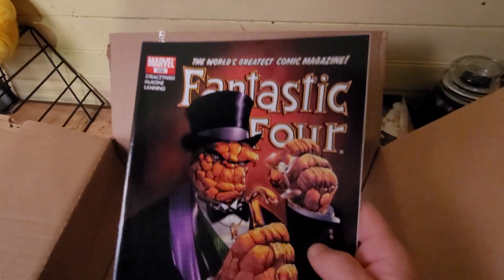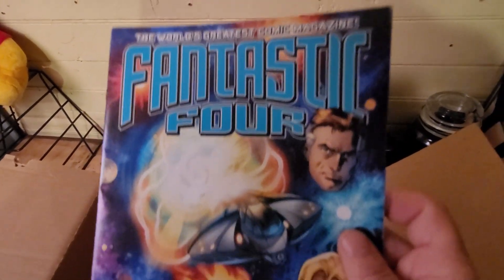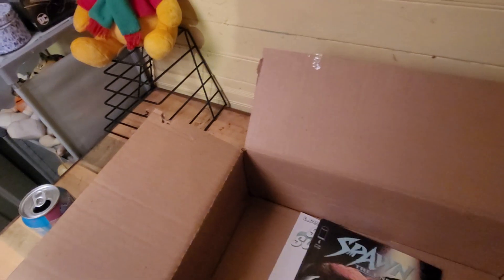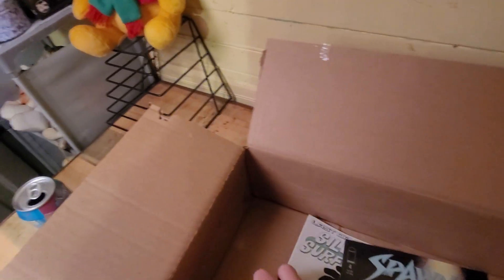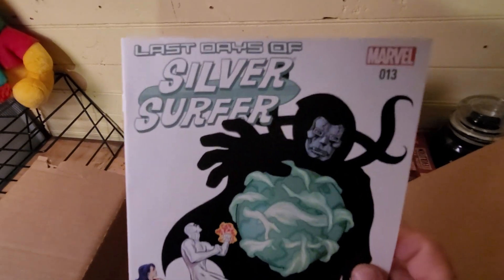Fantastic Four. Another Fantastic Four — nice cover right there. Silver Surfer.